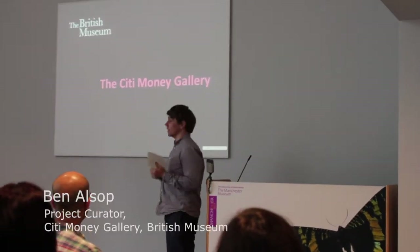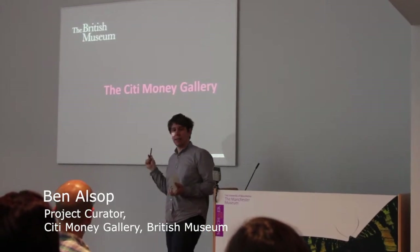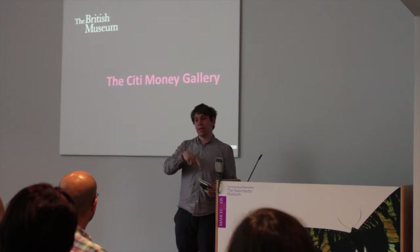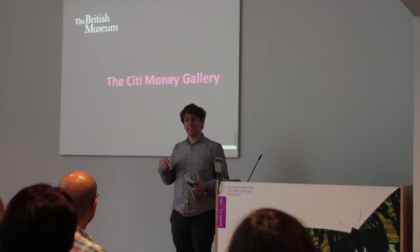Thank you for allowing me to speak here. What I'm going to talk about is the City Money Gallery. Just by a traditional show of hands, how many people have actually been down to the City Money Gallery? Has anyone seen it here?